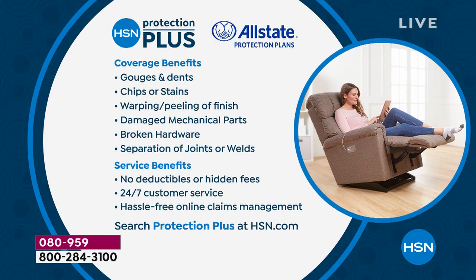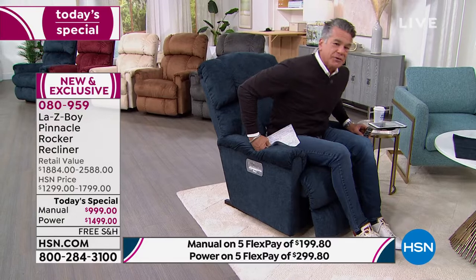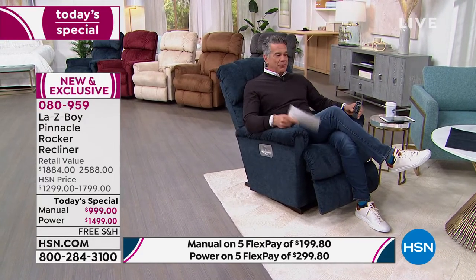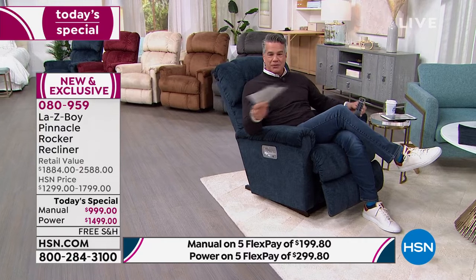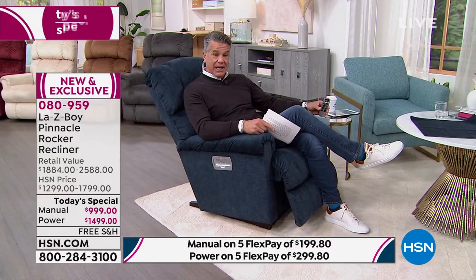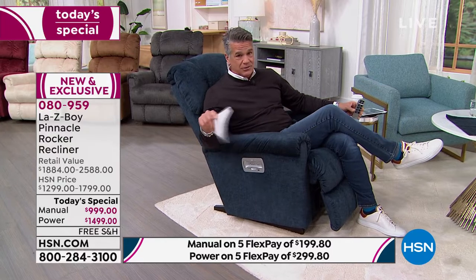You get 30 days to try it out — and I say that laughing because this is going to become your new best friend. You're going to absolutely love it. People look forward to getting home from work when they can sit in their favorite chair. Watch all your big games, baseball season, college basketball, HSN shows, crafting shows — what better way to relax at the end of the day in your favorite chair?